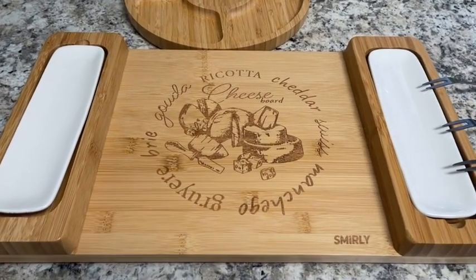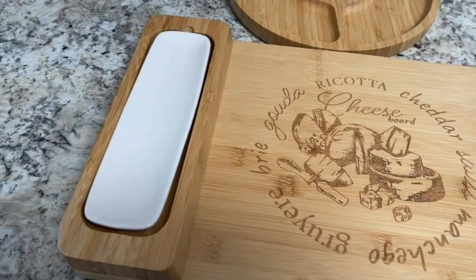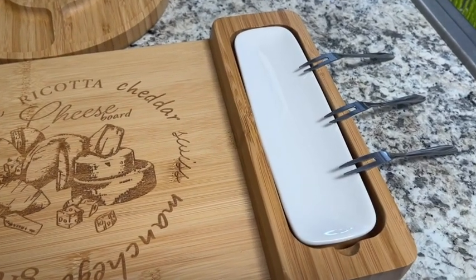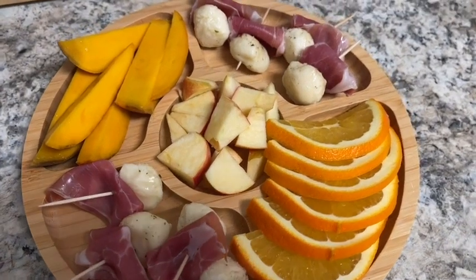The cheese board is made out of a beautiful bamboo wood. The design is absolutely stunning — it's got all these engravings on it. I really like that it comes with two small side dishes, and it's also super handy that it comes with these nice little forks so your guests can help themselves.